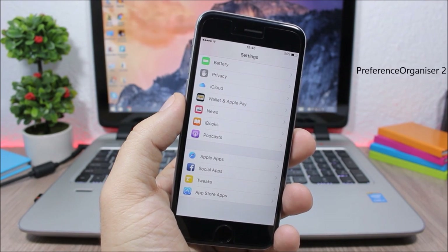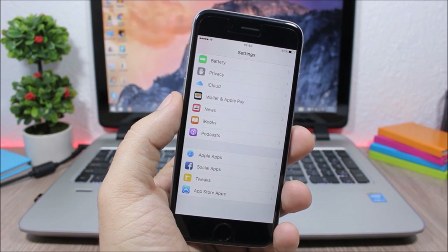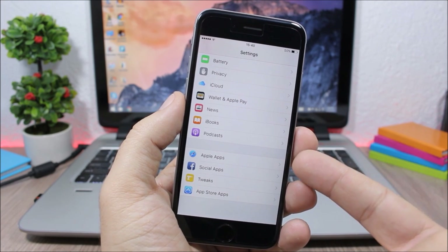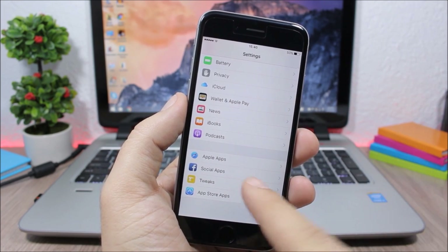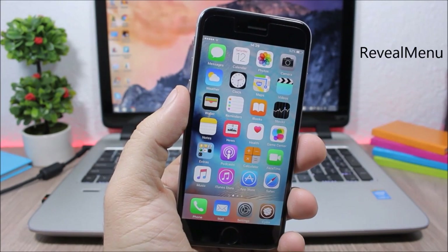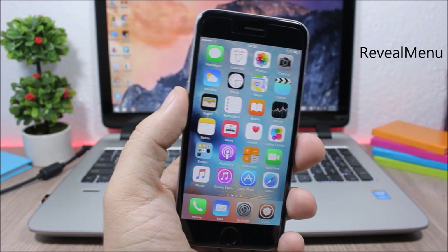Preference Organizer 2 organizes your Settings app into four main sections so you won't have a long list of apps. The four sections are: Apple apps, social apps, tweaks, and App Store apps.